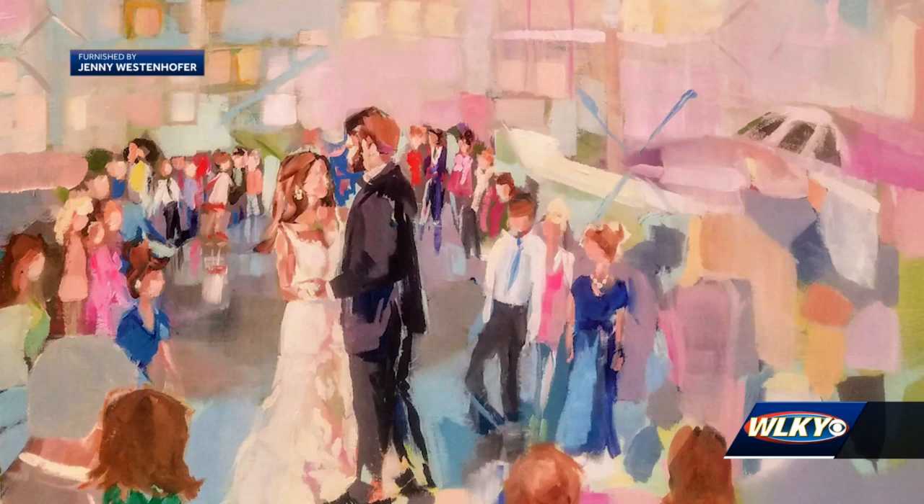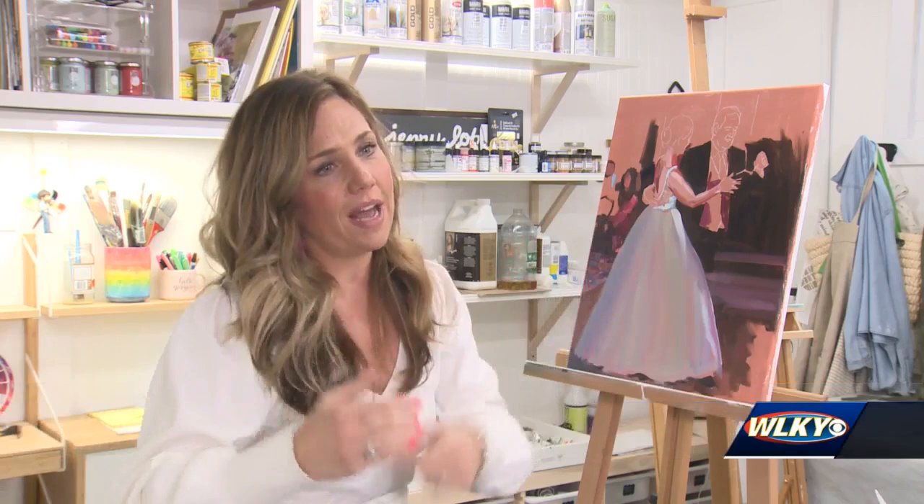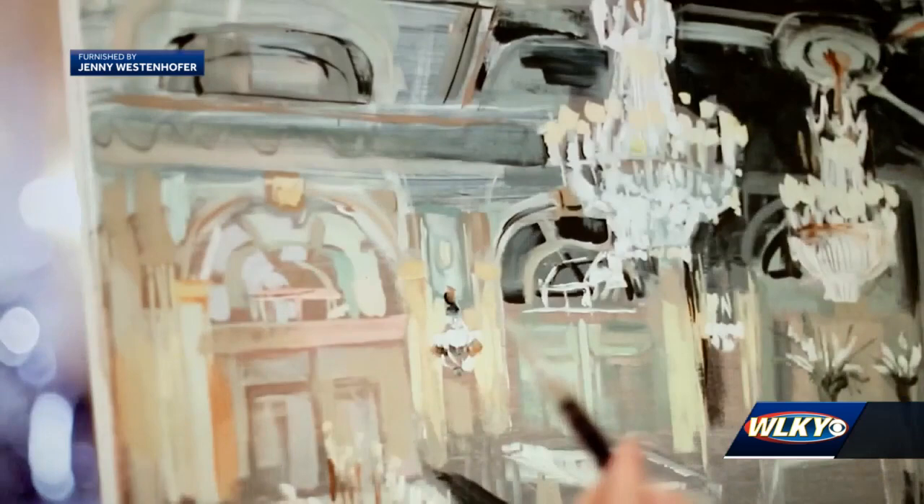It's a little bit harder because you only have one shot. But when I'm there, the chatter of the conversation and the music — it's more of a creative experience. And I think I capture the ambiance of the room in my paintings when I'm live. Westenhofer says she starts painting an hour or so before the ceremony.